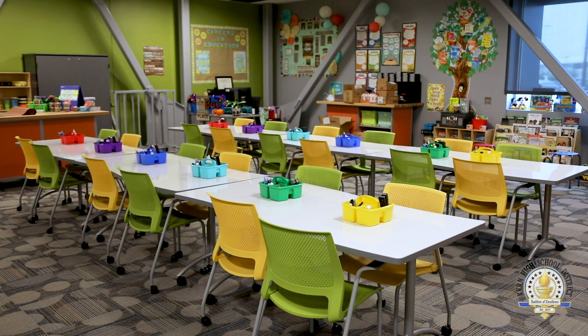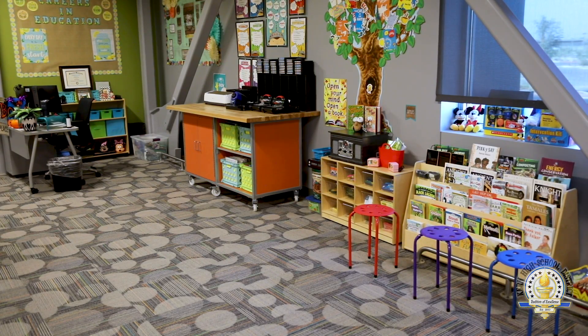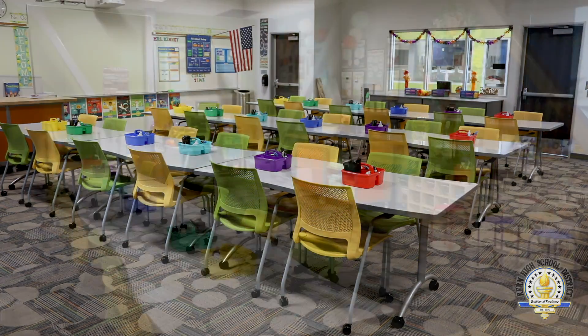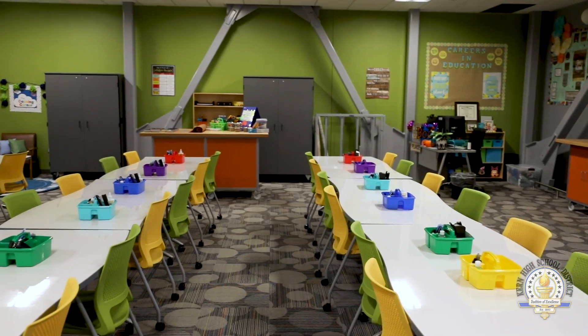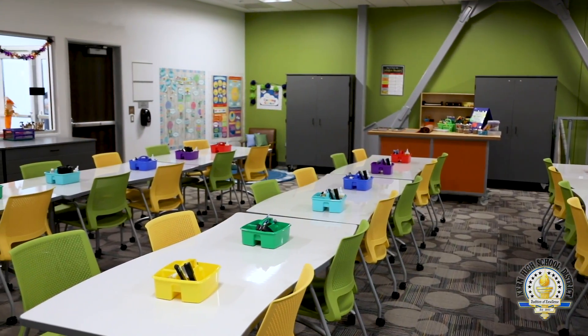Another new program that we have at CTEC is our careers in education program. This program was developed to help train students who have an interest in pursuing careers as teachers. We've developed this program in conjunction with Bakersfield College and CSUB, and are excited to train the next group of teachers coming through.